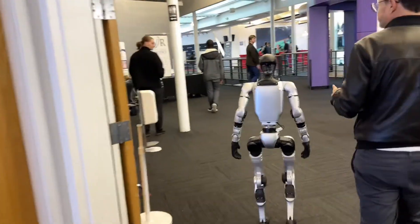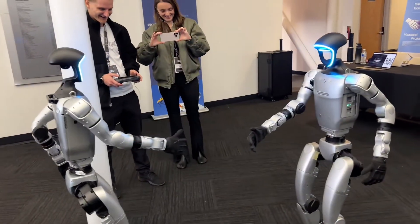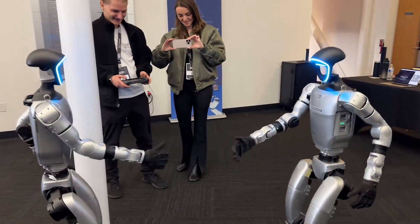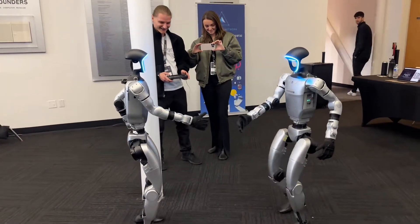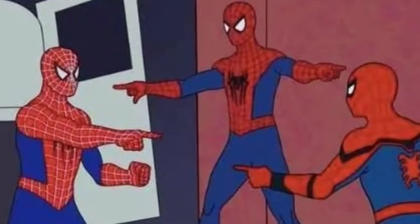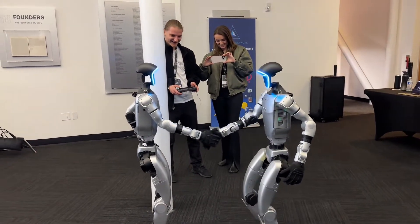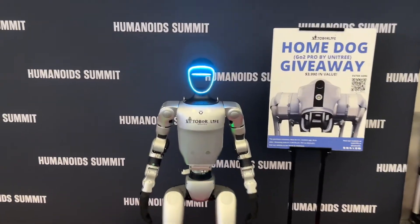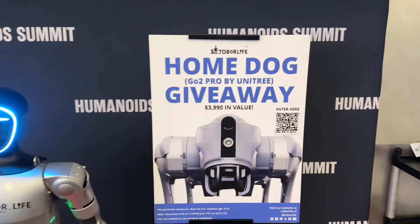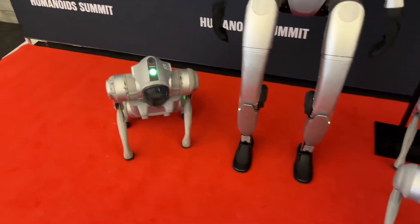We ran into another G1 at this event — another company working on software development just got theirs that day. This is starting to remind me of that Spider-Man meme of three Spider-Men pointing at each other. If any of you happen to have another G1, hit us up and we'll recreate the meme. Also, if you haven't registered for our robot giveaway, register now — the link is in the description and we will announce the winner in March.